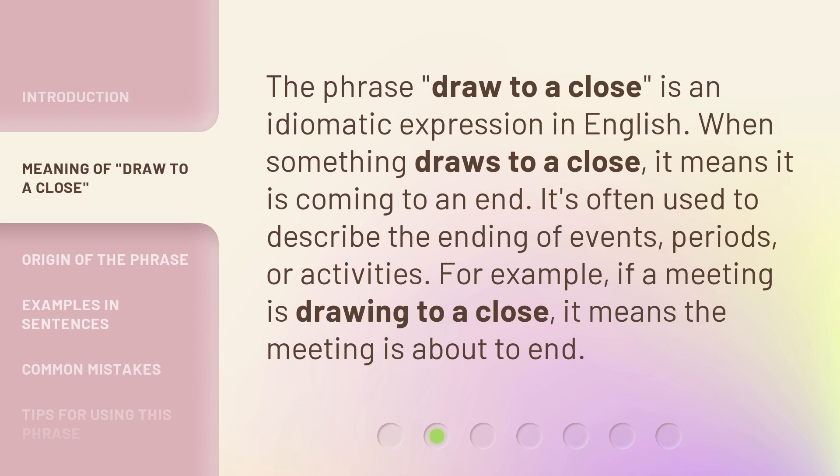The phrase 'draw to a close' is an idiomatic expression in English. When something draws to a close, it means it is coming to an end. It's often used to describe the ending of events, periods, or activities. For example, if a meeting is drawing to a close, it means the meeting is about to end.